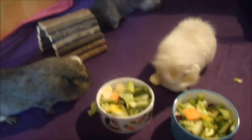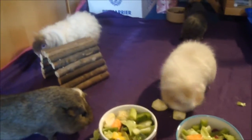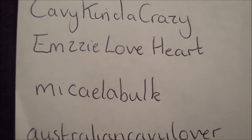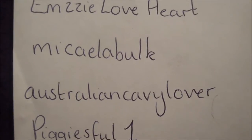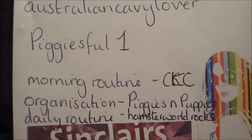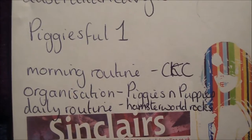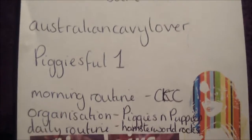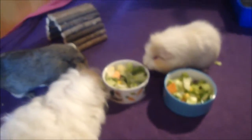I decided on the names Lola and Annie and the people that suggested one or both of these names are Cavey Kinda Crazy, Enzy Loveheart, Michaela Bulk. Australian Cavey Lover said about the breeds. And then we have some requests: Cavey Kinda Crazy suggested a morning routine, Piggies and Puppies wanted an organisation video, and Hamster World Rocks wanted a daily routine, so I'll probably combine those two routine ones into a daily routine.